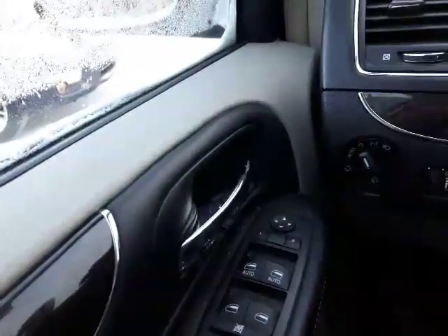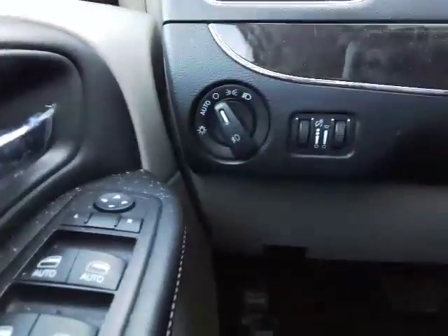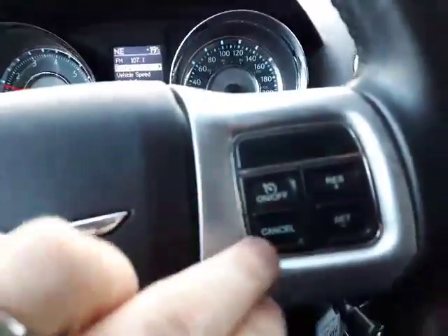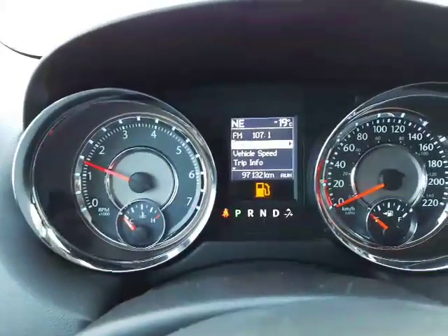You've got all your power options: power windows, power mirrors, power locks, power vents in the back, and automatic lighting. You also have your Bluetooth options on the steering wheel and cruise control right there. Up at the center, it's just over 97,000 kilometers on this one.